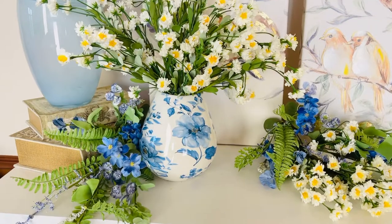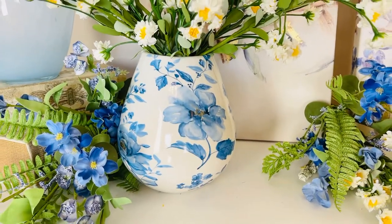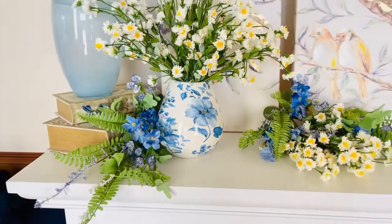This is the perfect size for a nightstand, a dresser, a kitchen, anywhere you want to put it. It's going to be beautiful. So many different colors of flowers will look gorgeous in there.